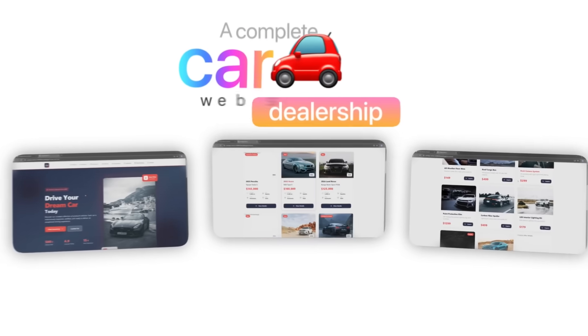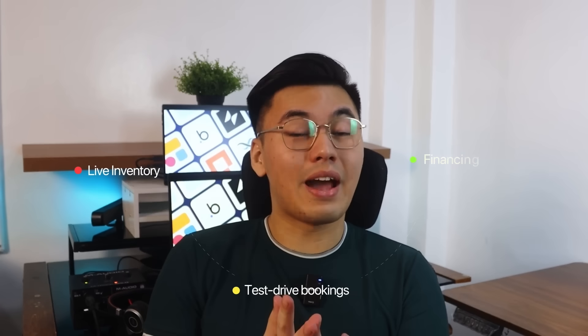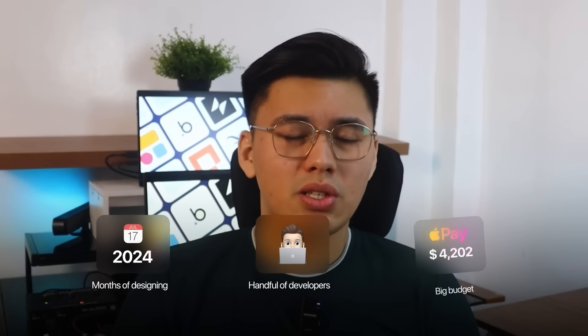Check this out. A complete car dealership website that looks like something you'd expect from a full dev team. It's got live inventory, test drive bookings, financing tools, and it runs like an actual business site. The crazy part? It's all built through AI. No code, no templates, no shortcuts. Most people still think websites like this take months to design, a handful of developers, and a big budget to pull off.